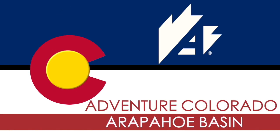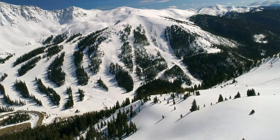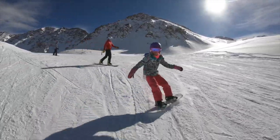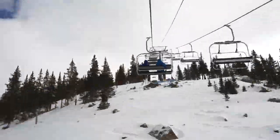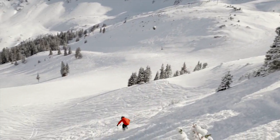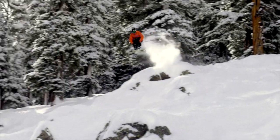Welcome to Arapahoe Basin. I'm excited to introduce you to the legend. Arapahoe Basin is a pure skiers and snowboarders mountain with more than 1,400 acres and nine lifts. Here you will find some of Colorado's most adventurous inbounds terrain and the longest ski and ride season in the state. Come find out why we are known as the legend.